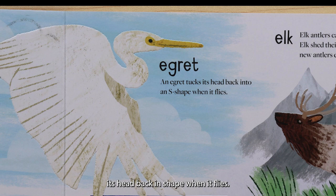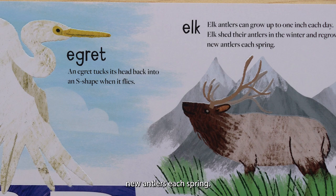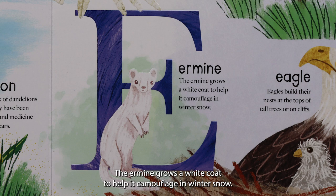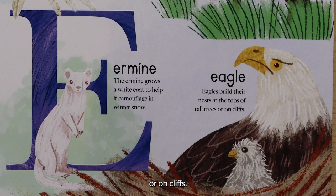E is for egret. An egret tucks its head back in an S shape when it flies. E is for elk. Elk antlers can grow up to one inch a day. Elk shed their antlers in the winter and regrow new antlers each spring. E is for ermine. The ermine grows a white coat to help it camouflage in winter snow. E is for eagle. Eagles build their nests at the tops of tall trees or on cliffs.